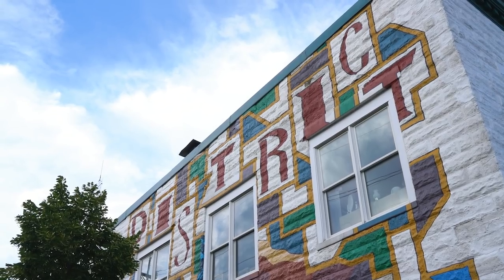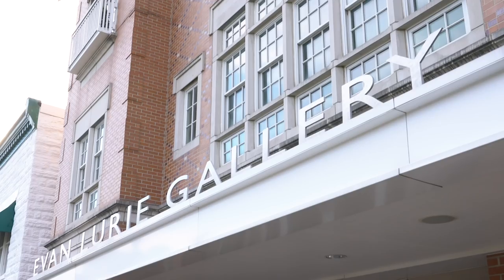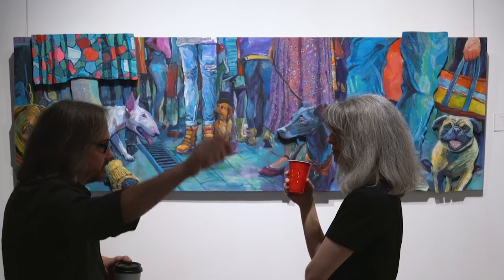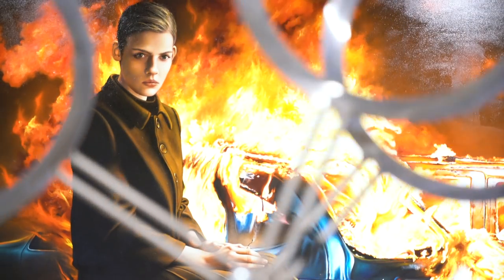I want to talk to you a little bit about exhibiting your images in a gallery. We have a show going right now. It's a show for Indianapolis artists, and I'm one of them. Evan and Lori Gallery is a huge facility and one of the top galleries in the country. It's got some remarkable art, and it's one of those prestigious places that if you can have your art shown here, it's really good. This is my second time I've had a show here.